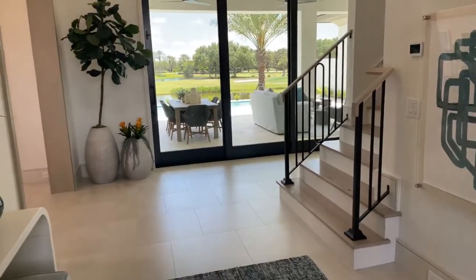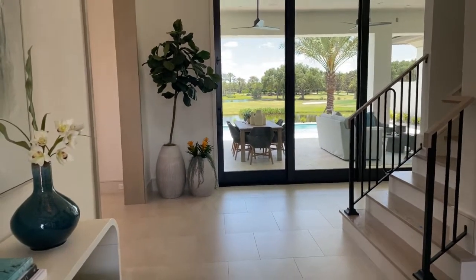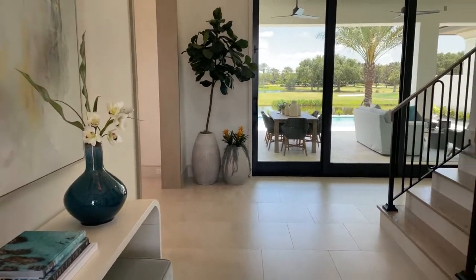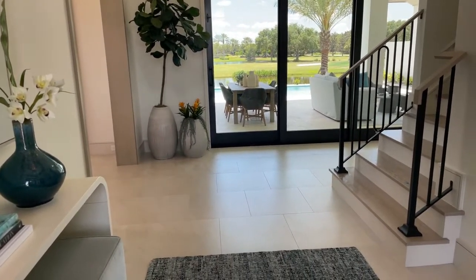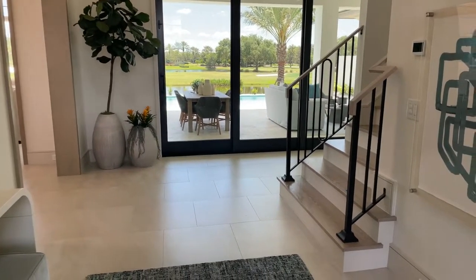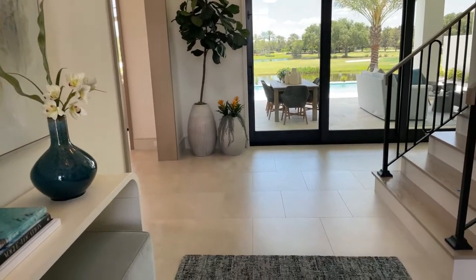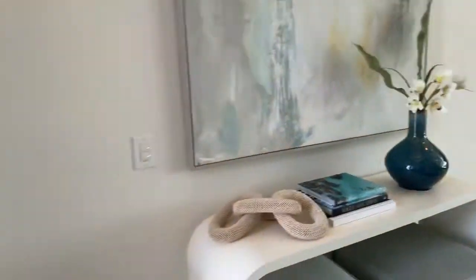We are on house number two, the second house I'm going to be showing you. The first one we did a two-part showing; this one we're going to do a straight showing of the full house. The other one was a three-bedroom Ritz Carlton Residences in Orlando. This one, I have a feeling you guys are really going to love. It's decorated by a different decorator, Matt Michaels, and it is stunning.